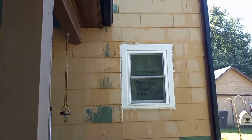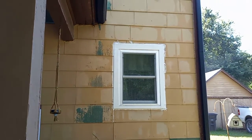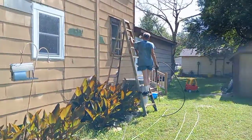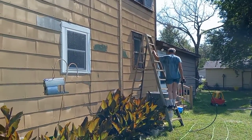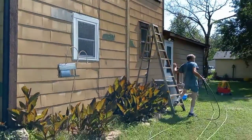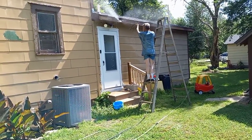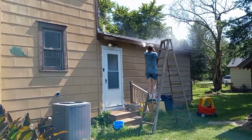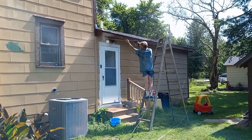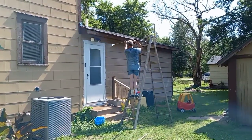We've got a lot of paint coming off. It's probably been 10 years since they painted. The house is getting a much needed bath along with getting all of the paint chips off.